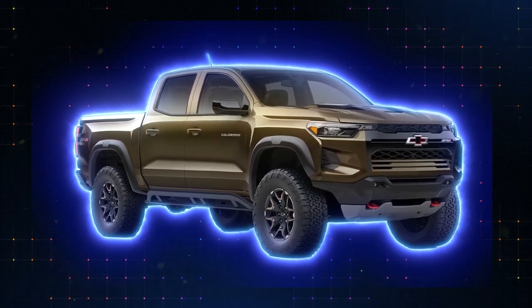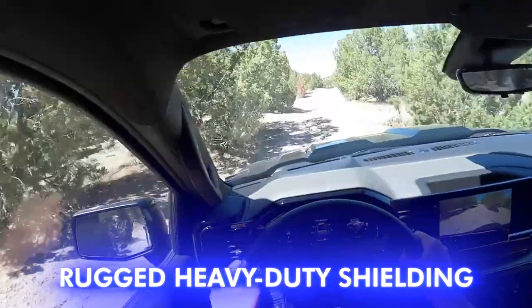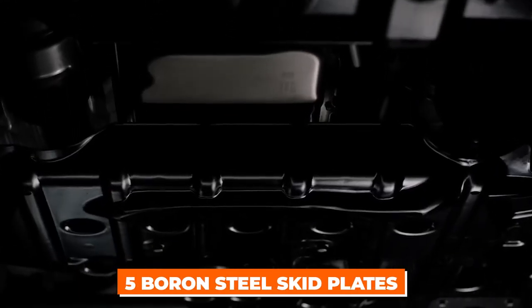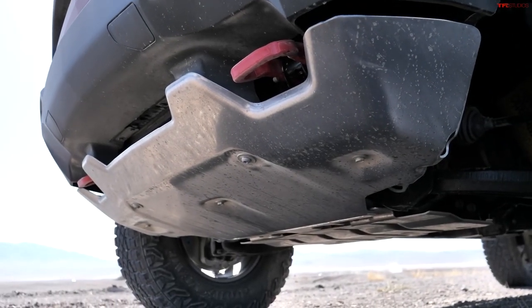It's time to talk serious protection with number three: the rugged, heavy-duty shielding of the ZR2 Bison. Not three, but five boron steel skid plates fortify the underbelly, safeguarding every crucial component beneath the truck.